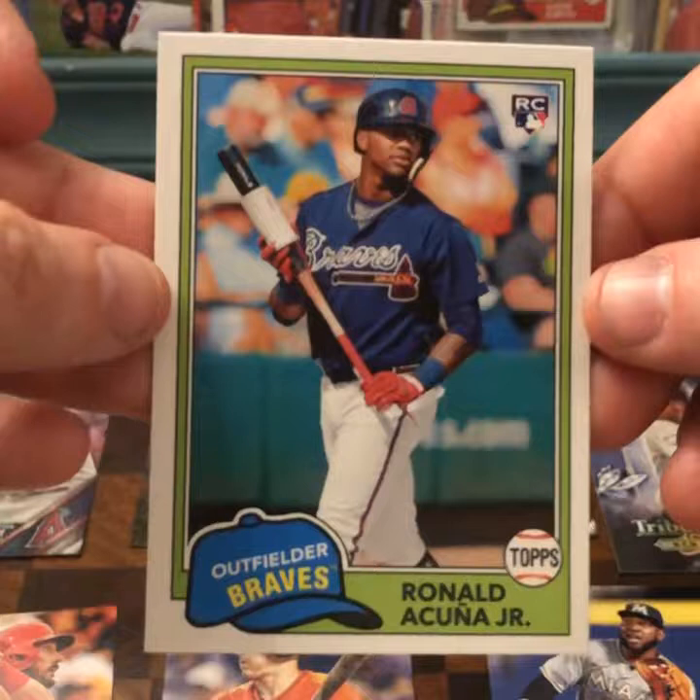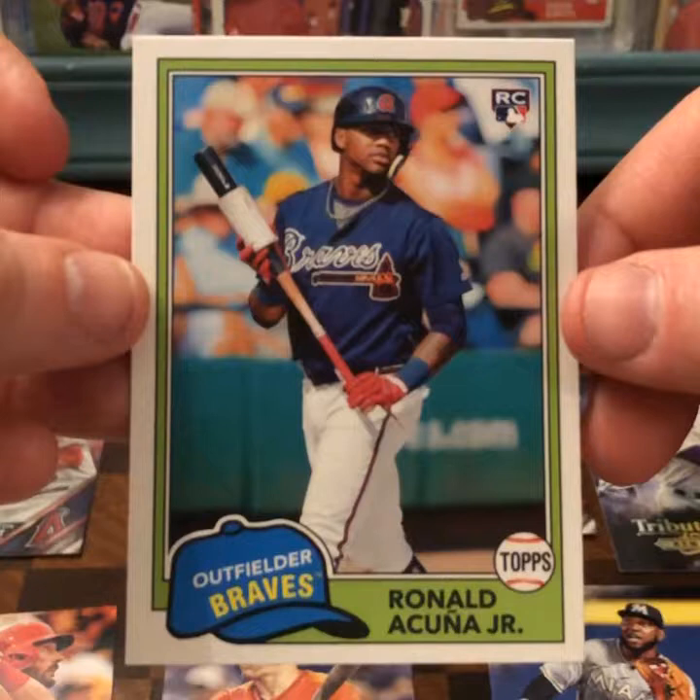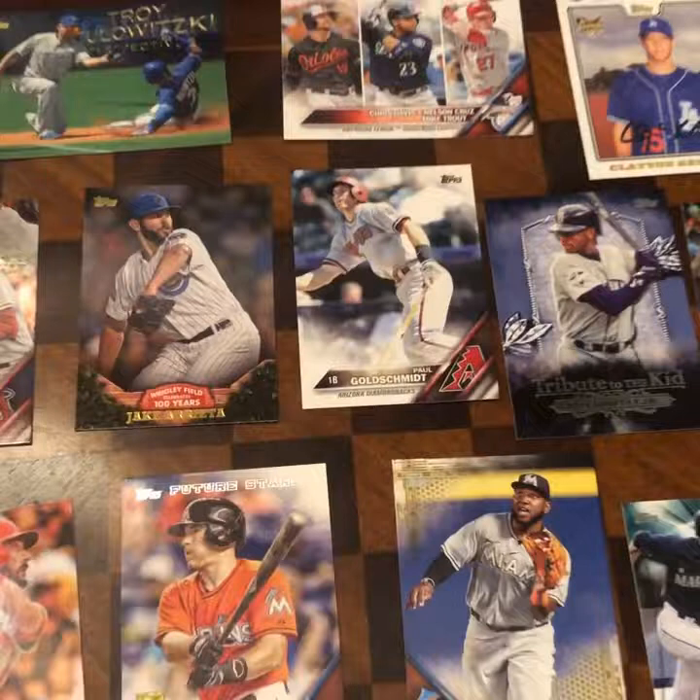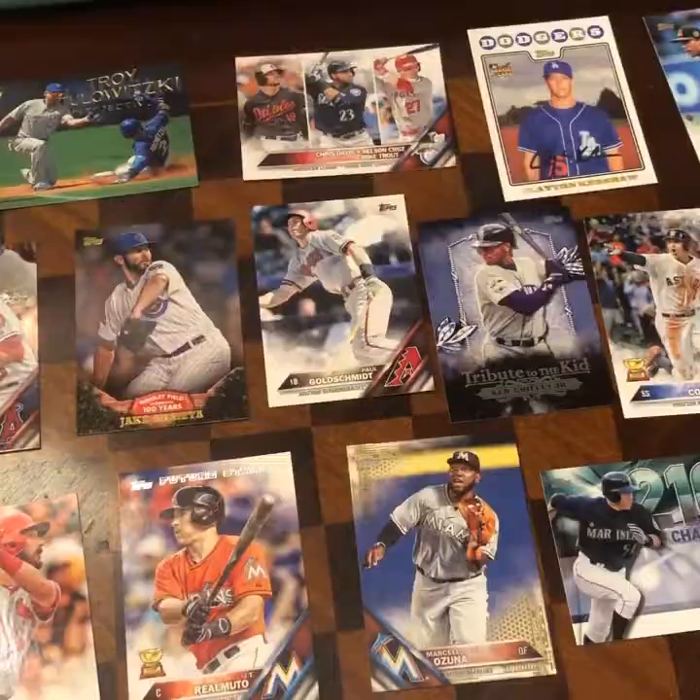I did like opening this Archives pack very much. I actually enjoyed a lot of the 2016 Topps jumbo packs as well — some cool stuff in there. I hope you enjoyed my little adventure and pickup and pack break from Midtown Comics. See you next time. Bye.